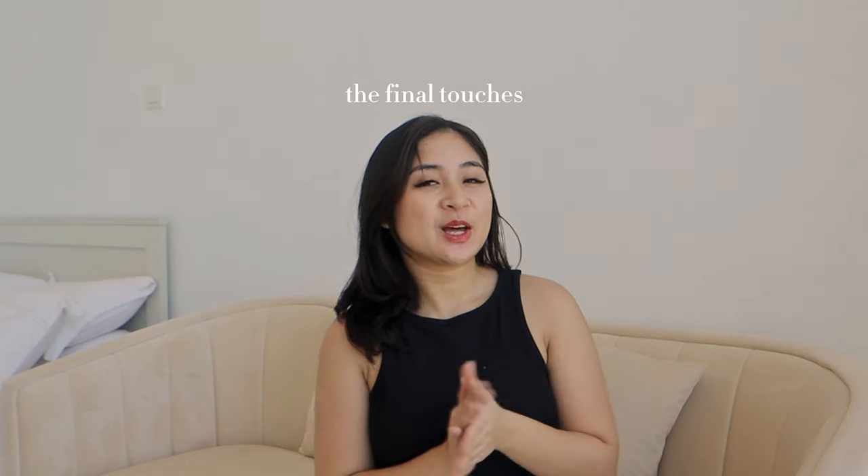Hi friends! So a lot has happened since I last updated y'all. I moved some stuff around, brought everything that I ordered in, and I can't wait to show you guys around. Let's go!